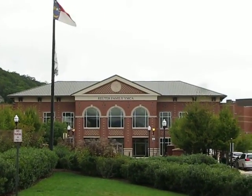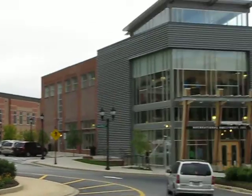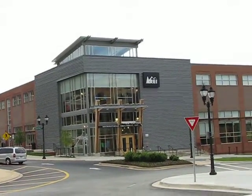That big building in front of us is a YMCA. It has an indoor pool, indoor track, great fitness center, that sort of thing. There's the REI — if you don't know REI, it's a great sporting goods place for outdoor recreation.